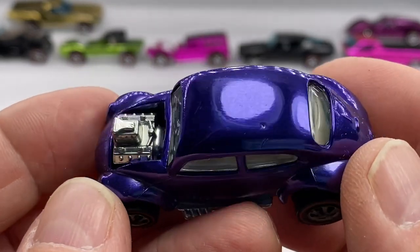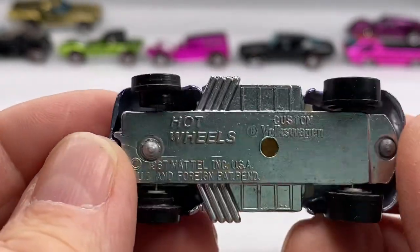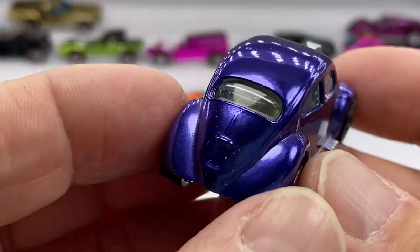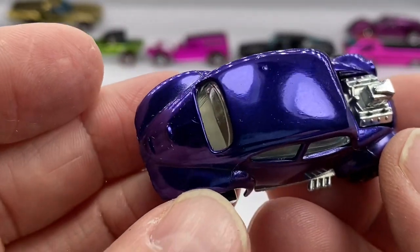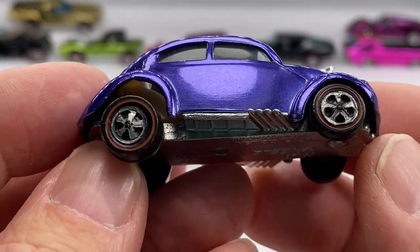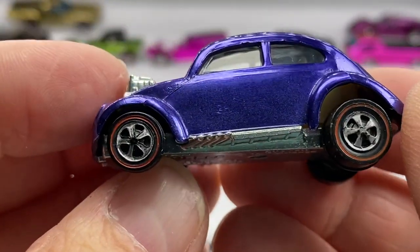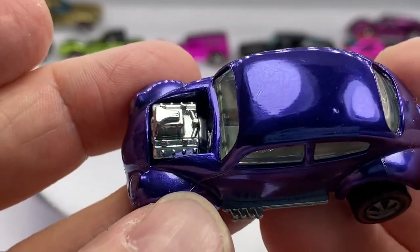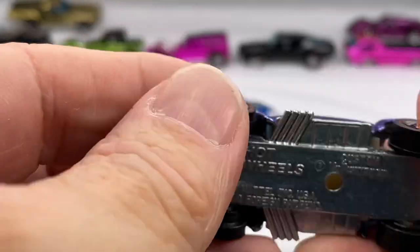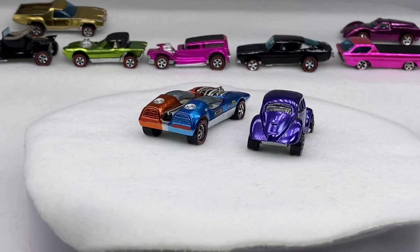No sunroof — Custom Volkswagen. Welcome to the world. You're going to enhance someone's Redline collection, no doubt about it. Check it out — original wheels. Those are OGs, man. No sunroof. Purple — unbelievable, another home run. You just got to show it off.